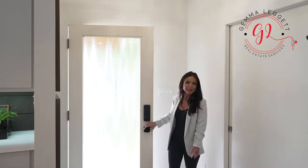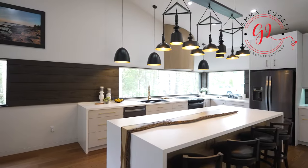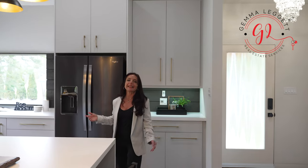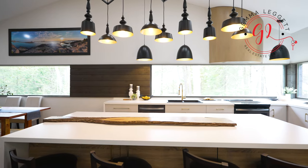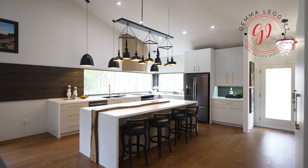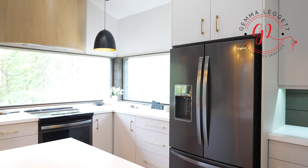Step into luxury with this custom-built open-concept bungalow boasting hardwood floors and cathedral ceilings that amplify the spaciousness and elegance of the hall. The modern lighting fixtures dance against the backdrop of high-end finishes, illuminating the exquisite details throughout. This thoughtfully designed open-concept kitchen is a culinary haven featuring modern cabinetry and sleek black stainless steel appliances.